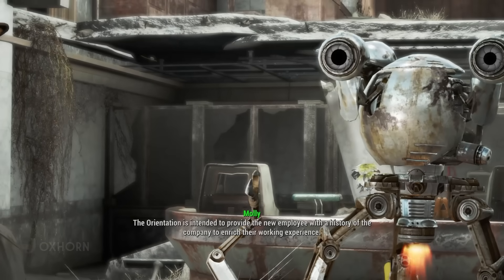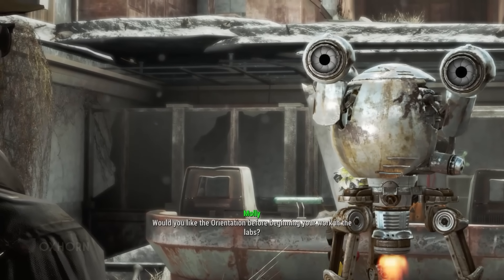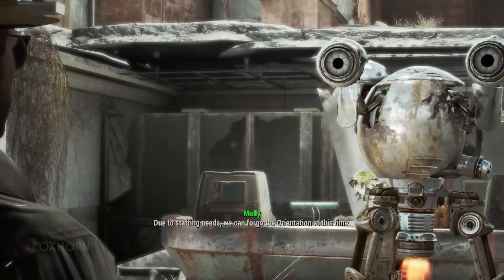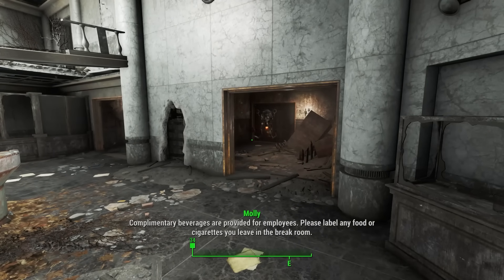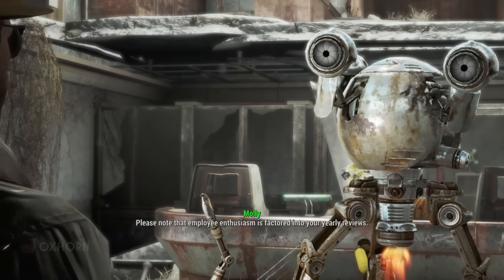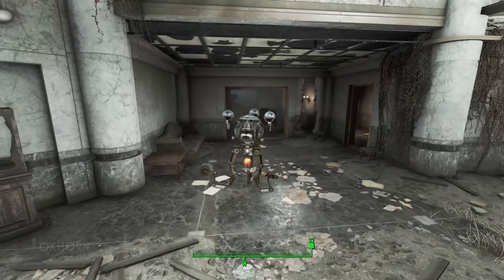Molly asks if we want the orientation before beginning work in the labs. The orientation is intended to provide the new employee with a history of the company. We choose to take it so we don't miss any lore — or anything that might help us gain access to the login credentials for Code Defender. She moves to the left and brings us into a ruined auditorium with a projector that doesn't work and a collapsed ceiling.